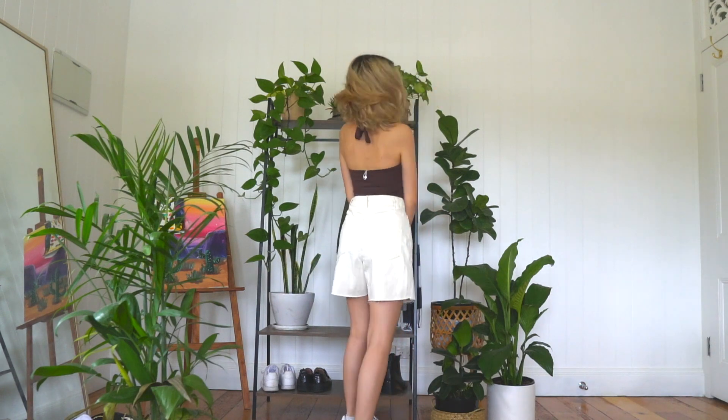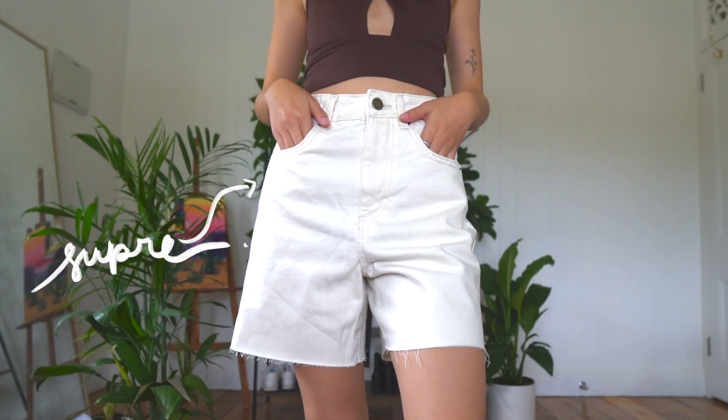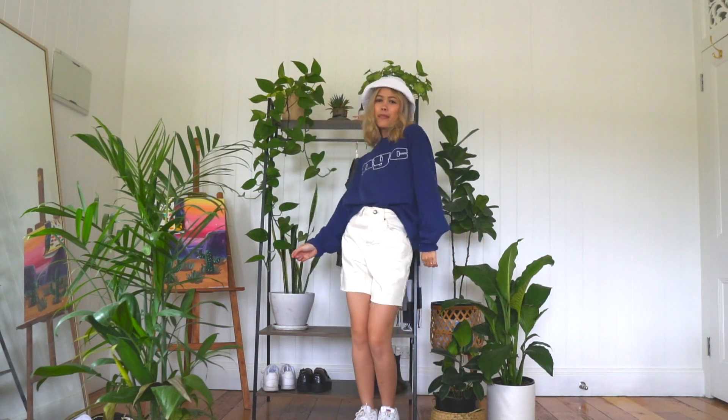I've seen these shorts everywhere, and honestly it really proves to you the power of marketing — because I thought they were so ugly when I first saw them and thought, who the heck is going to wear this? But I gave into it. It's kind of like that mermaid effect in How I Met Your Mother: the more you see it, the more you spend time with it, the more attractive it becomes to you, which is why I bought it.